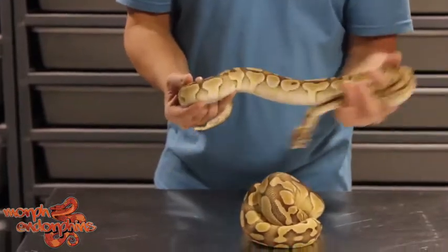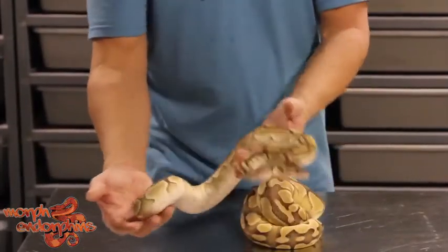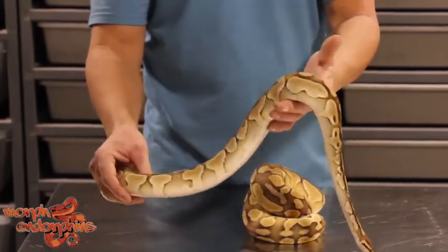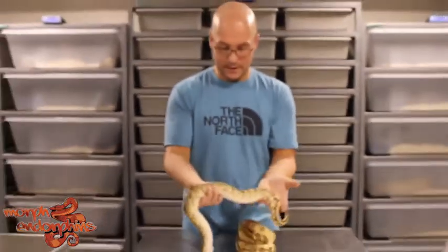Over here we've got a lesser blade heck clown — blade gene is there because it's from a super — but there again, not really a whole lot cleaner. I have seen the lesser super blade clowns and they are extremely clean when you add clown to that, so that's interesting.